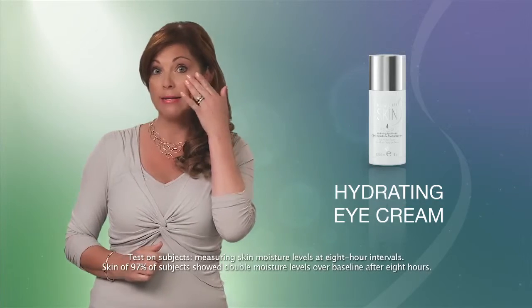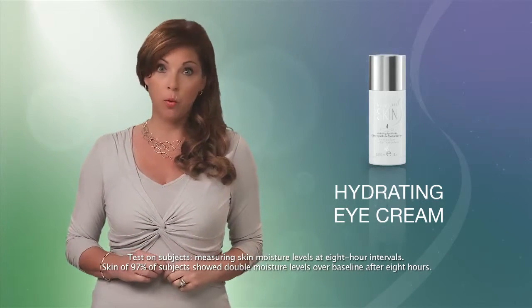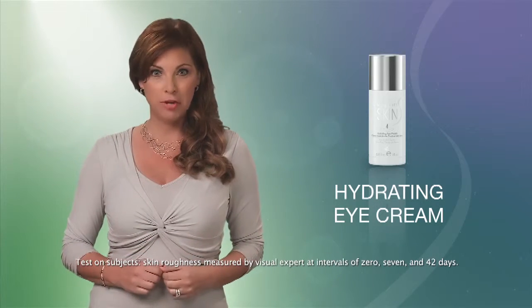For the Evening Basic Skin Care Program, try the Hydrating Eye Cream to moisturize the skin around the eyes. This particular area contains a low amount of sweat and oil glands, making it more susceptible to dehydration.